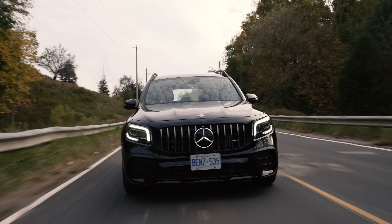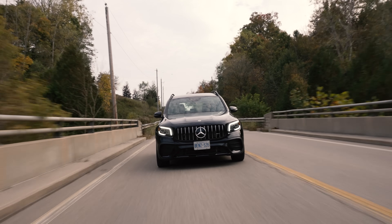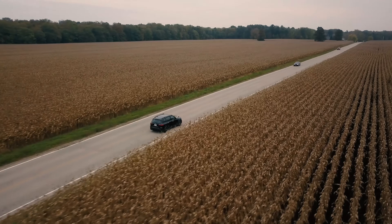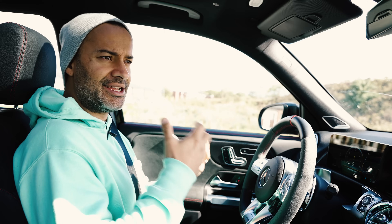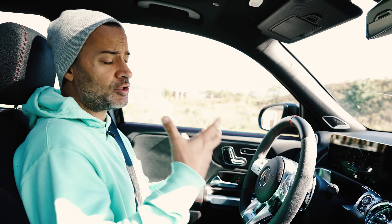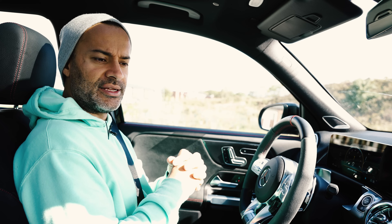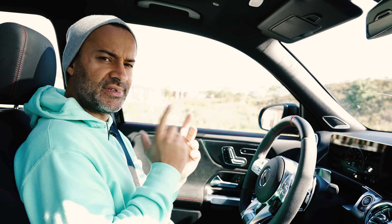Welcome to the GLB. The GLB, if you'd care to know, is made in Mexico. A lot of people say if it's built in Mexico the quality isn't as good, but in today's world with a chip shortage it's very difficult to find a vehicle at all — you can't really be picky on where it's built. What you can be picky on is how it drives and how it feels. Let's find out.